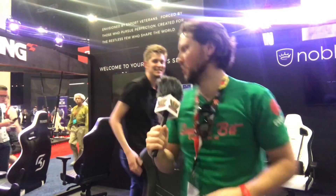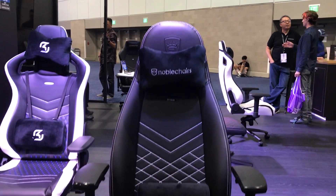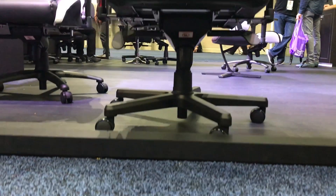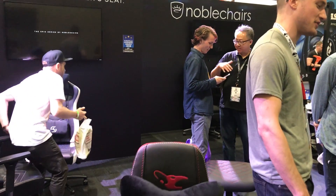Let's look at some of the other chairs here at Noble Chairs. This is another new model — this is the Icon series. It's a little bit less gamer-focused; it's more executive. I could see an executive director sitting in this chair in a boardroom. That'd be really cool. Very nice, I'm impressed.